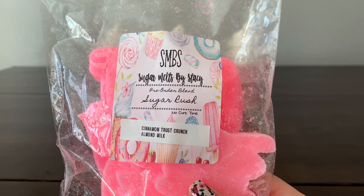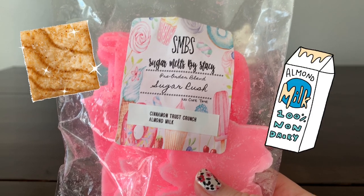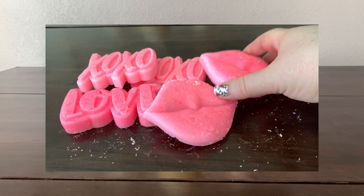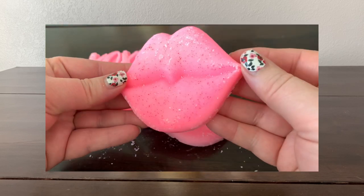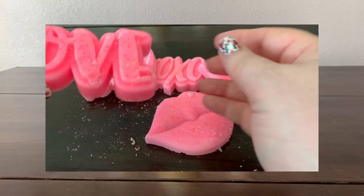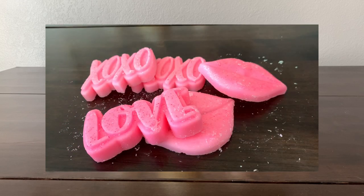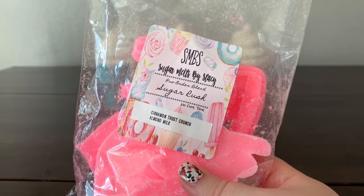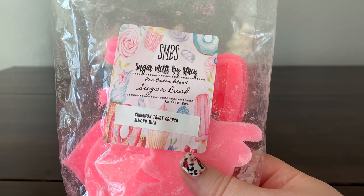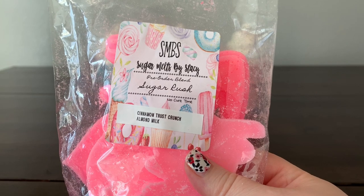'Sugar Rash' is cinnamon toast crunch and almond milk. It smells really good but I'm not getting cinnamon toast crunch or almond milk — I'm kind of getting cotton candy with a little bit of orange, which is strange. I don't think there was a mess-up, but maybe when it's melting it'll change. Sometimes oils just smell completely different when warm.